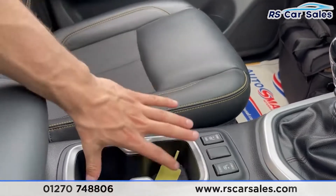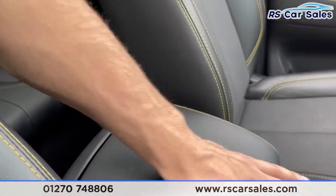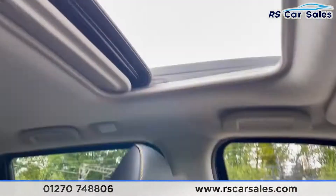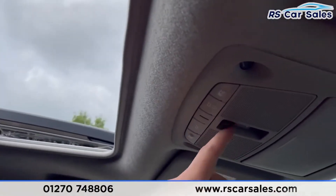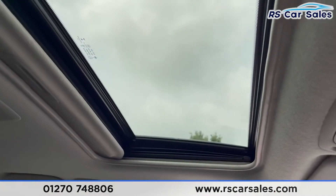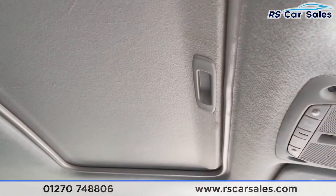Two heated front seats in the front, nice-sized cupholders, a storage tray under the soft-touch lever armrest — and there's a look at the passenger's front seat. Looking up, you have the sunroof. Press the button and it'll close, showing you the process of it closing exactly as you'd expect, along with the manual blind.